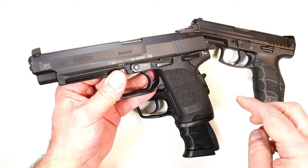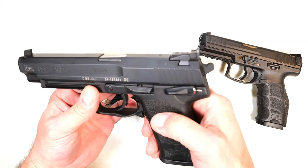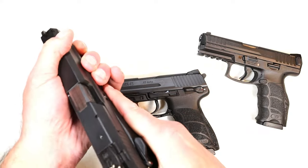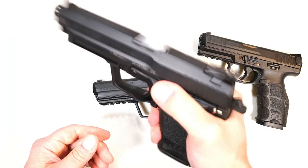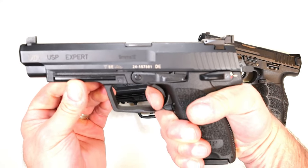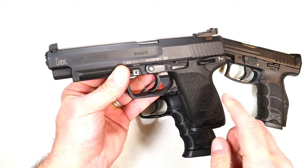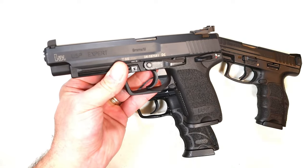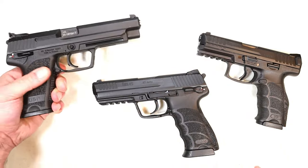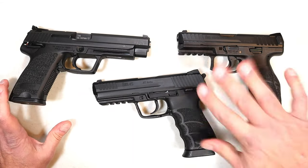My latest HK acquisition is the USP Expert chambered in 9mm. It's clearly full-size with a 5.2-inch barrel on limited production. It has the same decocker and thumb safety setup and 15-round mags — 18-round mags will also work. The USP Expert has taller sights with a very short single-action trigger pull. A lot of people love this gun. They also made it in 45, and I wish I had that, but this is the 9mm. HKs are not cheap, and these three are certainly on the higher end of the price scale.